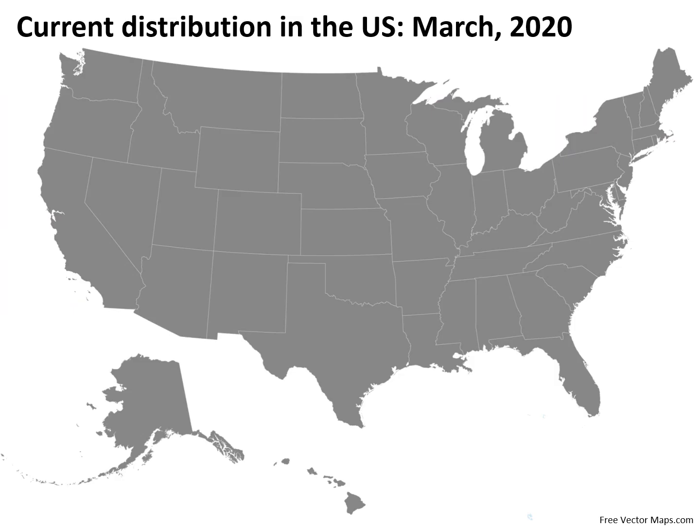This is the current distribution of the spotted lanternfly in the United States. As of now, it has been present in Pennsylvania, West Virginia, Virginia, Maryland, Delaware, and New Jersey. It has also been detected in New York, Massachusetts, Connecticut, and North Carolina.